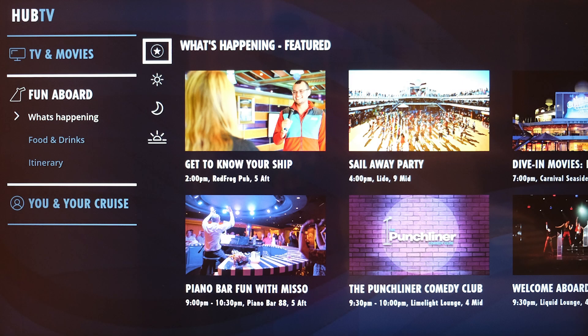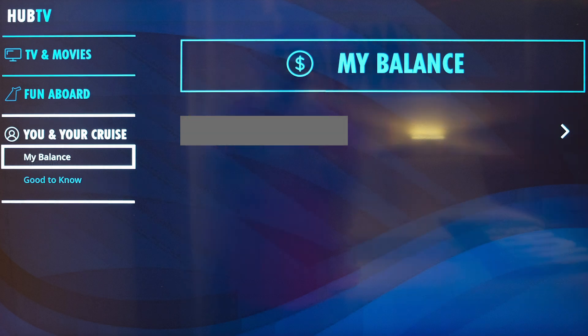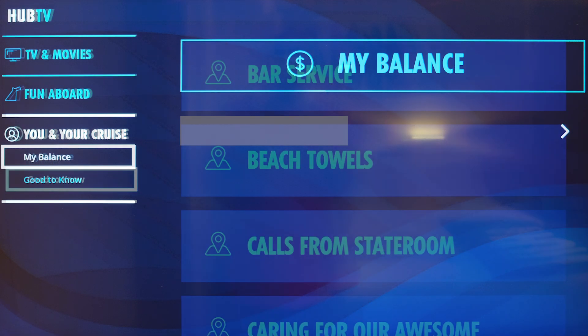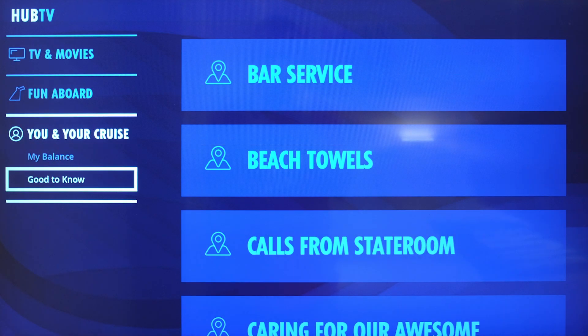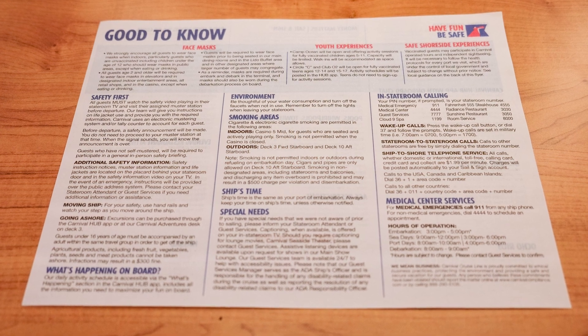The Fun Aboard section provided a TV-based view of the What's Happening, Food and Drinks, and Itinerary information from the Carnival Hub app and Daily Schedule. The You and Your Cruise section provided a view of our account balance and good-to-know information, which was also provided in paper format in our room.